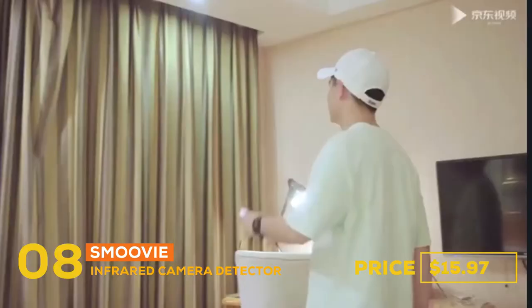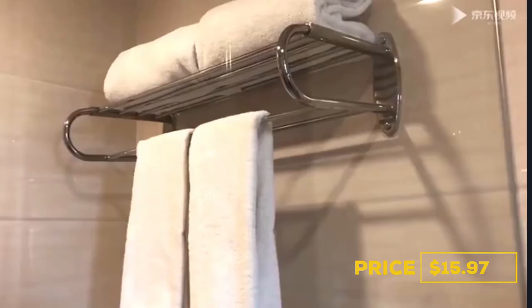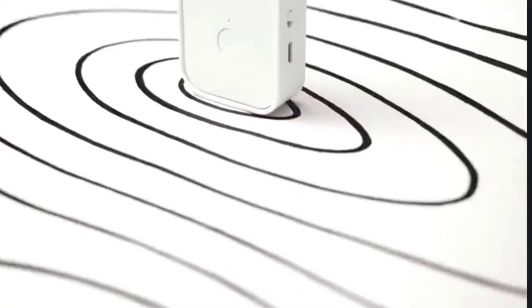Number eight, the gadget is the Smoby Infrared Camera Detector. The price is $15.97. Hidden cameras such as a lighter camera, pinhole camera, pen camera, and watch camera can be easily detected by this device when you are in a hotel or any other place. It has a long battery life — after charging, the anti-sneak mode can be used continuously for 24 hours.